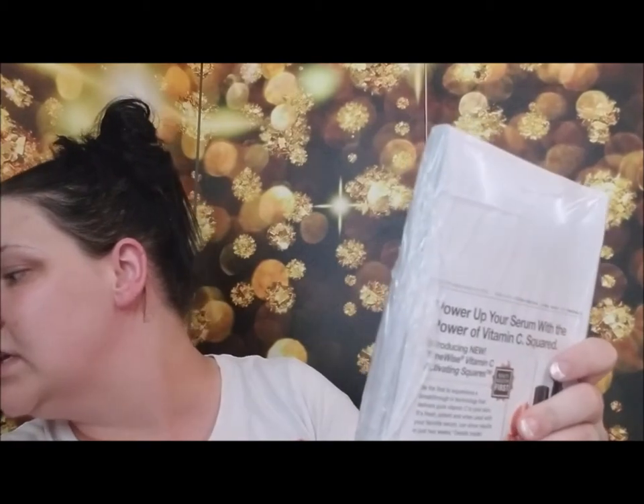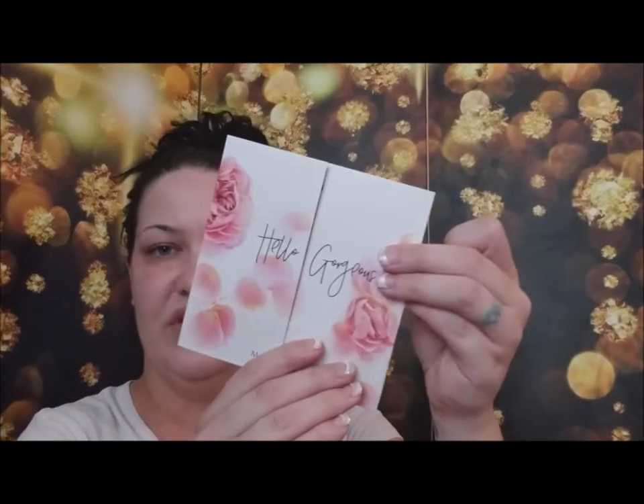The first thing that comes in here is a little slip that tells you everything that comes in here — steps to success — and they have the cars you can get, which would be lovely. There are also what look like fall catalogs, fall look packets with the fall releases. There are some really cool things. They also have a little card that says 'Hello Gorgeous' and 'Welcome to Your Mary Kay Business.' I love this little card, that is so adorable.